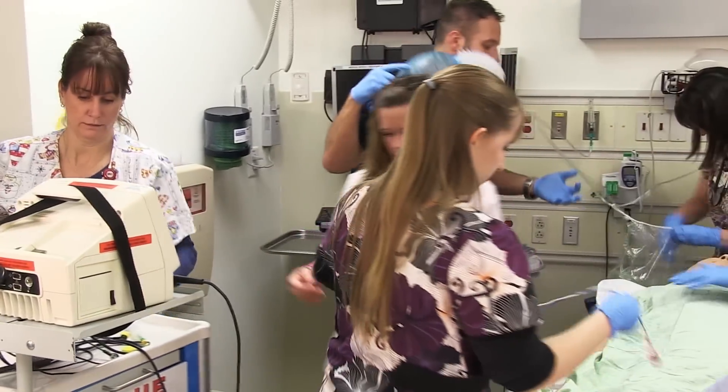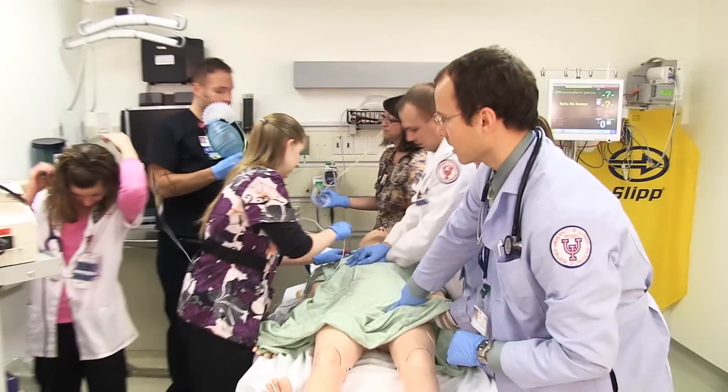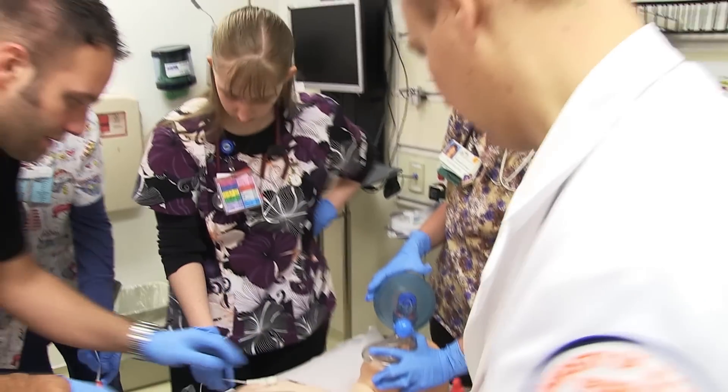Simulation is great in the sense that there is no pressure. Codes in real life are fast-paced and you don't have time to think about anything. But in simulation, you can stop, take a breath and say, okay, here's what I should have done, here's what I think I did wrong. And someone will say, there's no mistakes — what you did is how you would react. That's okay. This is how we learn.